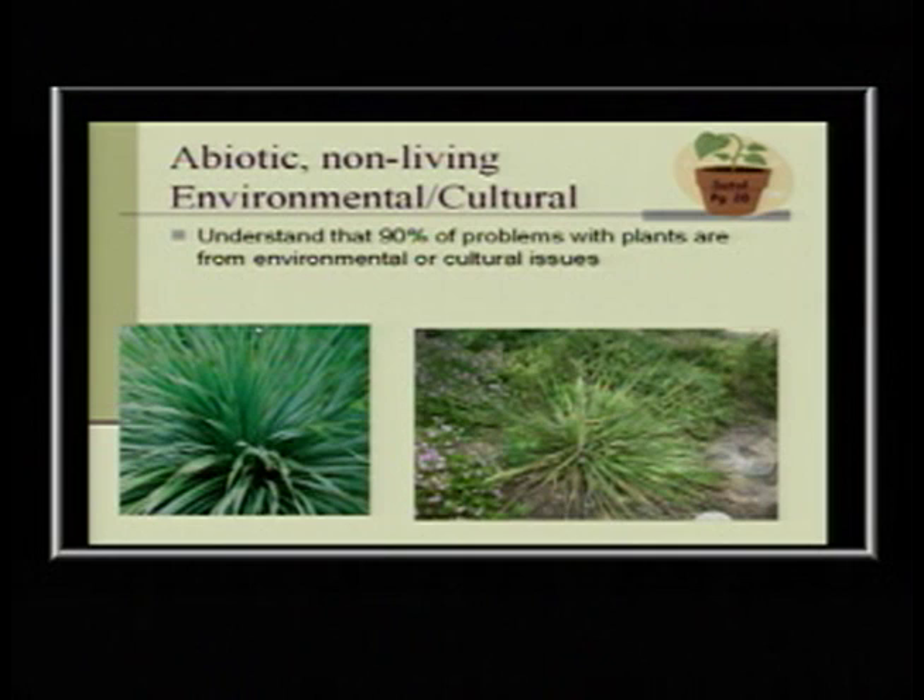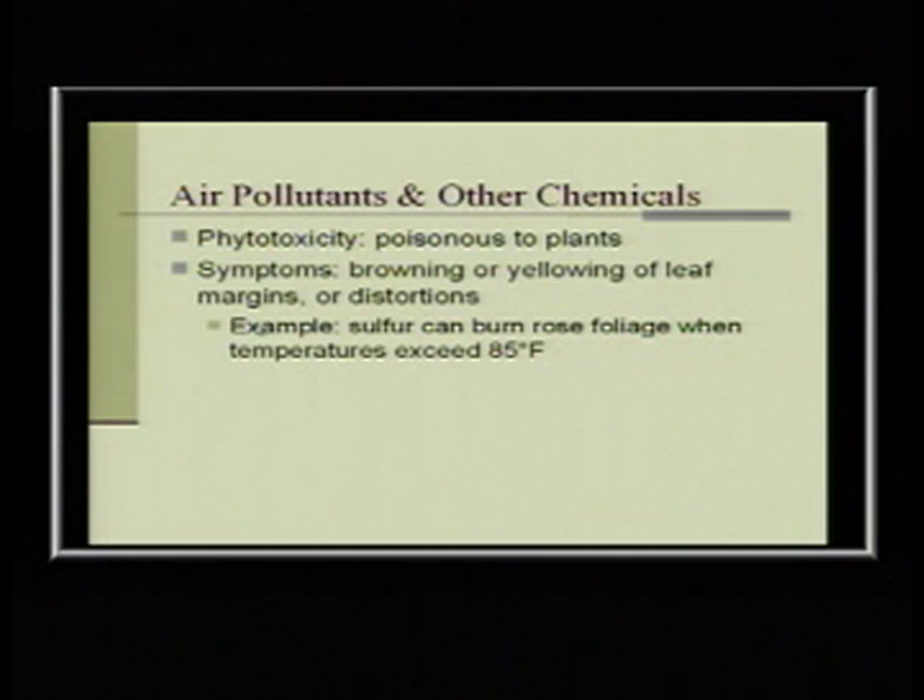Here's an example: that sotol died from too much rain — not too much irrigation water. When planting things that like hot, rocky, dry situations, make sure they have good drainage, because if we get that kind of rain, they'll start to rot. A plant predisposed by stress from too much water can then get attacked by infectious fungi that actually make it rot and slimy. I don't know how much air pollutants affect our plants, but some are more sensitive than others.